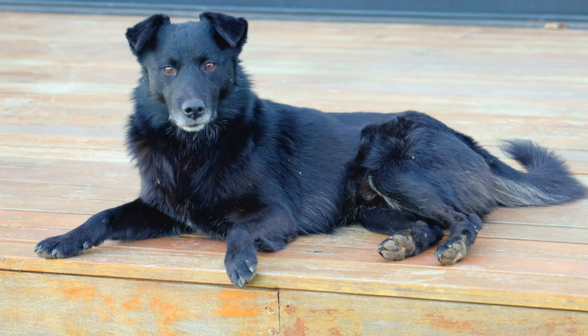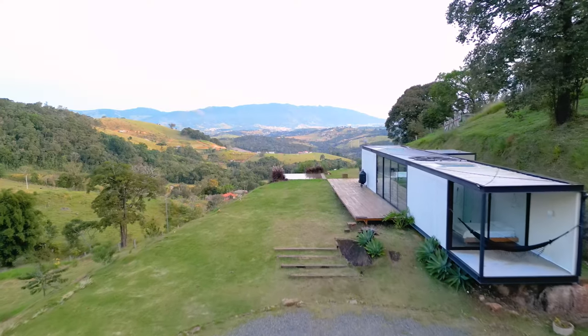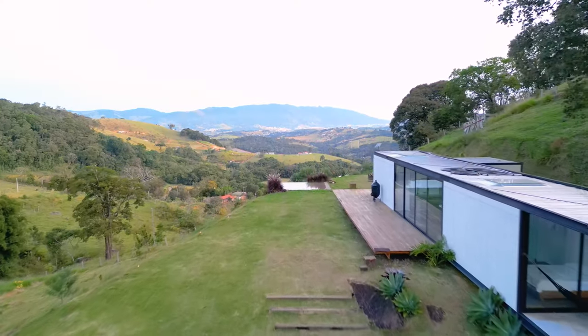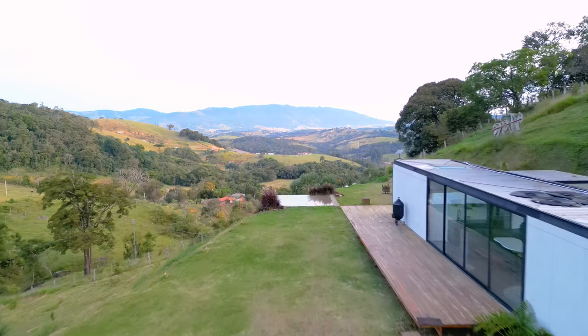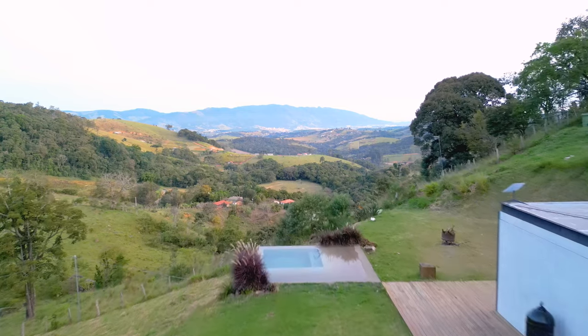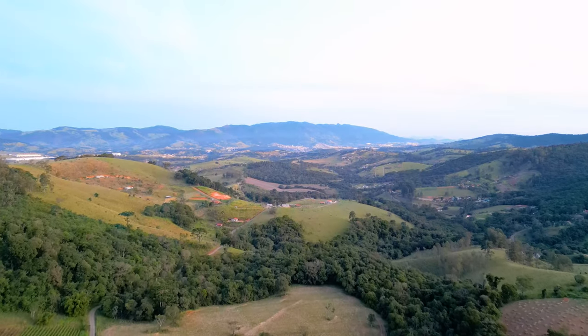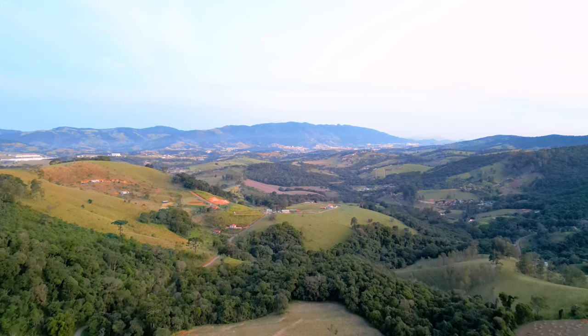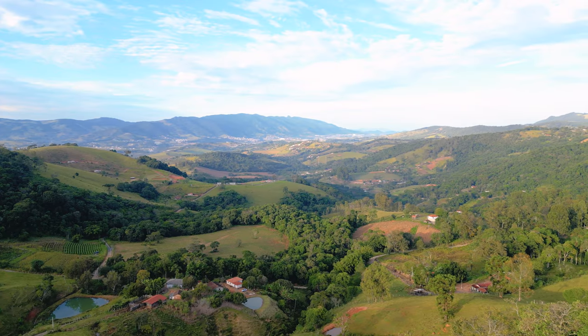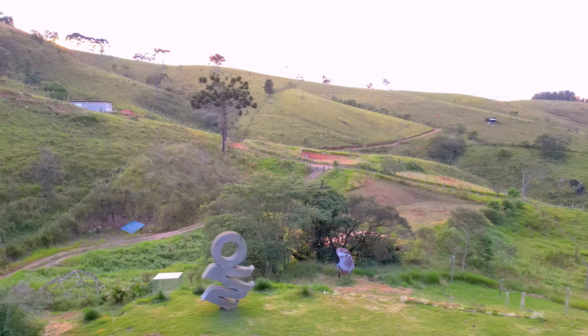This is Beethoven, the neighbor's dog. He's super friendly and I enjoyed spending time with him, so be on the lookout for Beethoven. Before we go inside, I'll just focus a little more on these breathtaking views — all of this you can see straight from your deck. I thought the terrain was super interesting: you have the mountains in the background and all this farmland and rolling hills if you look in the opposite direction.